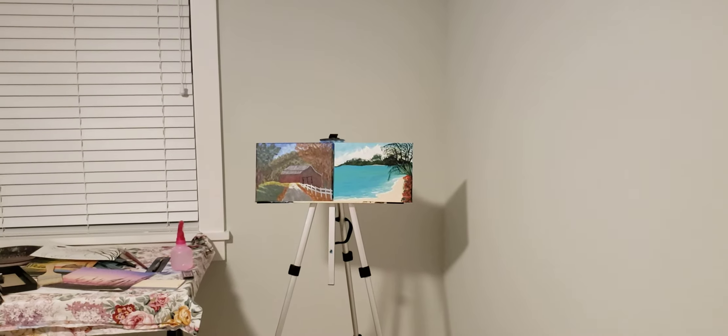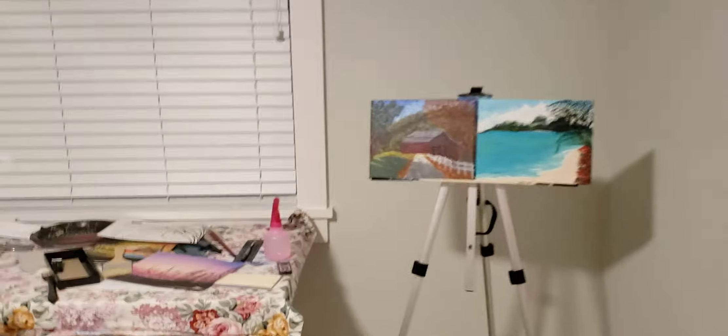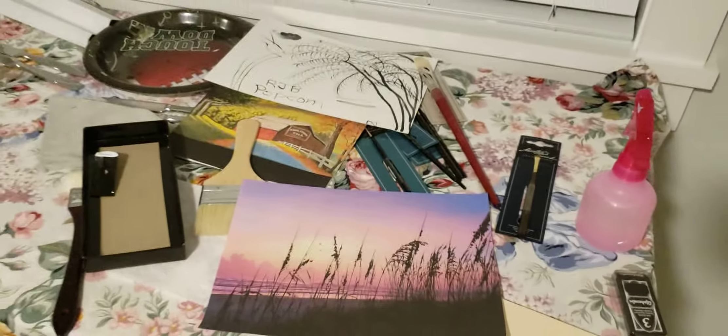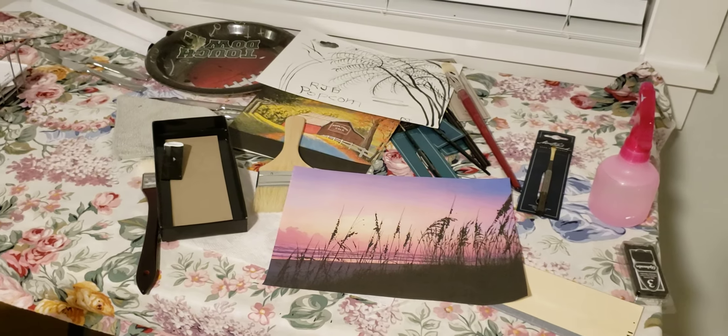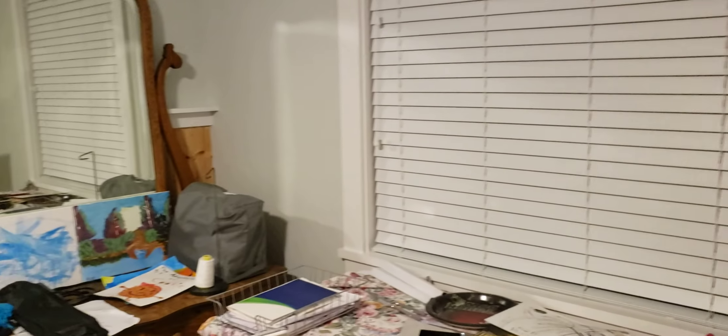We got a barn scene and then a Hawaii scene — that is it. This is the picture we're going to do this weekend, my sunrise picture, so that will be interesting. Love you, have a good night, adios.